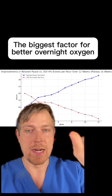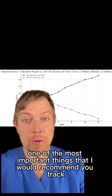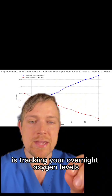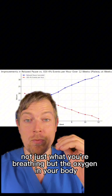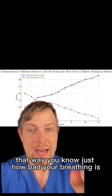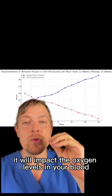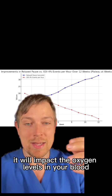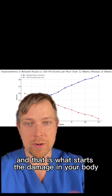The biggest factor for better overnight oxygen levels. With sleep apnea, one of the most important things I would recommend you track is your overnight oxygen levels — not just what you're breathing, but the oxygen in your body. That way you know just how bad your breathing is, because if it's bad enough, it will impact the oxygen levels in your blood. And that is what starts the damage in your body.